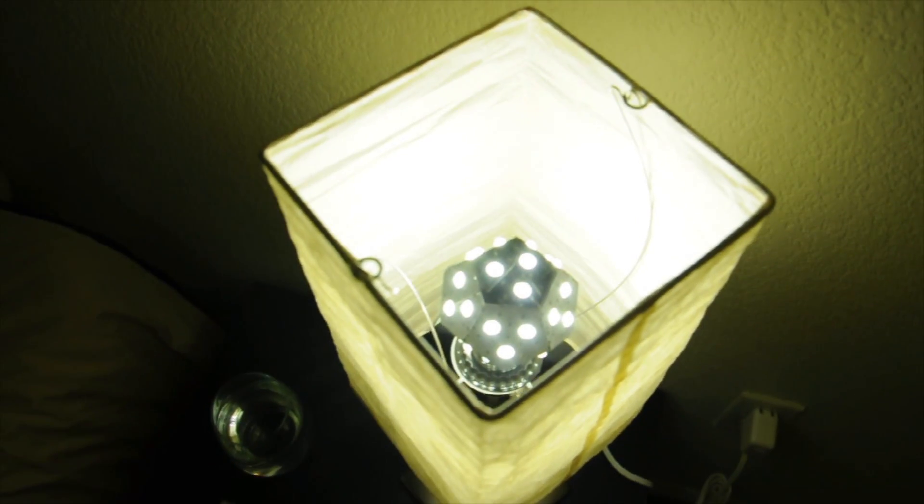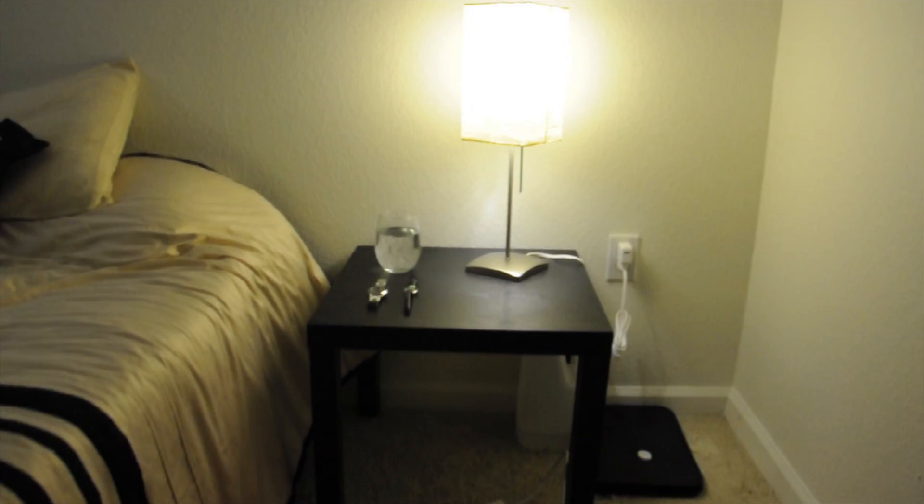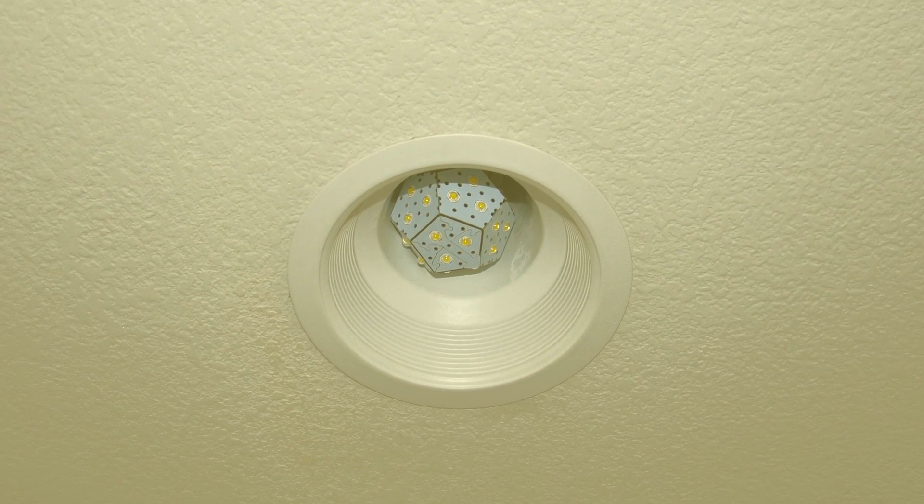Once your NanoLight is installed in a household fixture or lamp, you will have beautiful bright light and you can be proud that you're doing the right thing to make the planet more green.